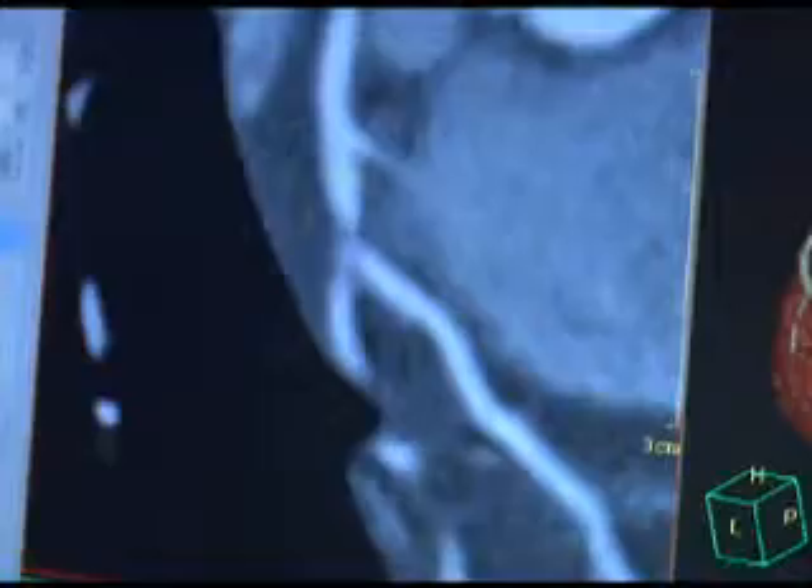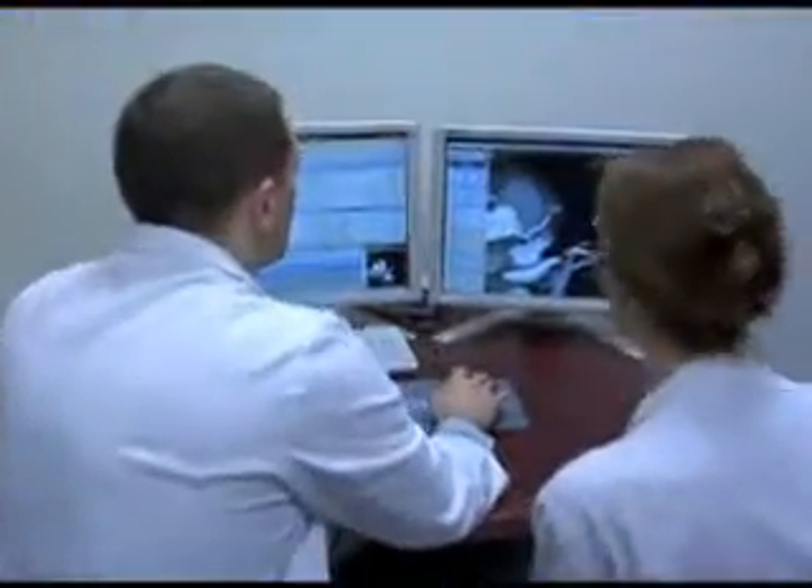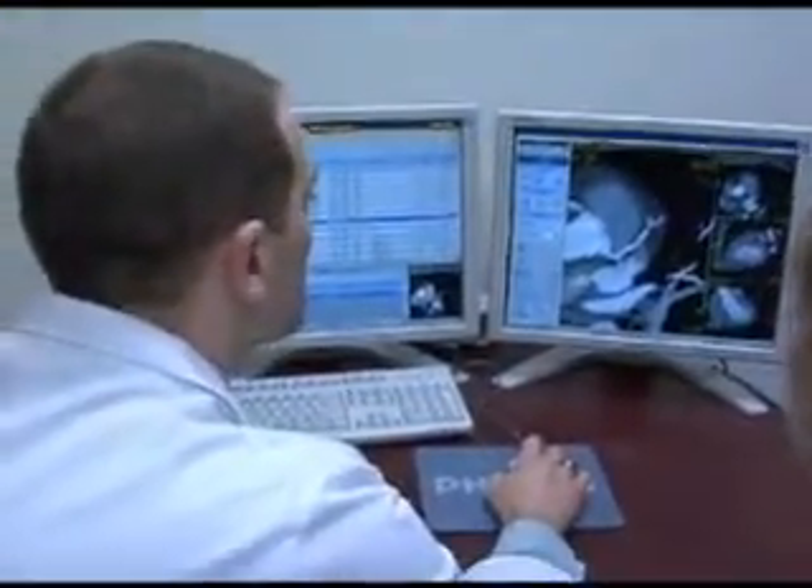In the military, we're required to do a periodic health assessment at least every 12 months. During that assessment, service members are queried about their use of tobacco products, their healthy living, and exercise habits.